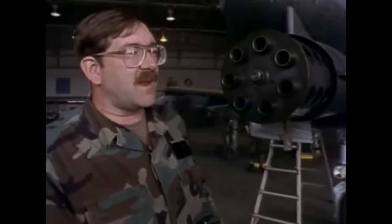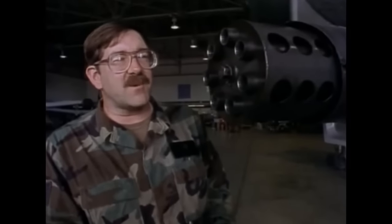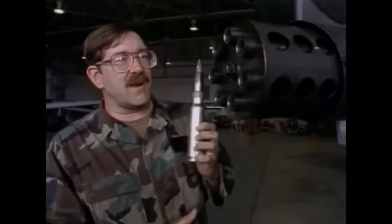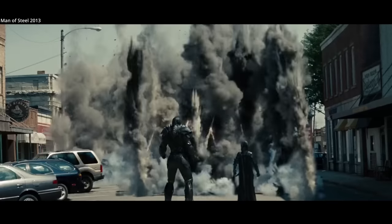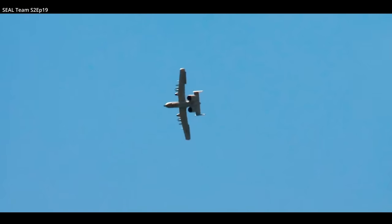The 30x173mm GAU-8 Avenger autocannon is what the A-10 historically is all about. It fires depleted uranium armor-piercing shells at a rate of 3,900 rounds per minute. The gun is accurate enough to place 80% of its shots within a 40-foot diameter circle from 4,000 feet while in flight. The gun's almost 6-foot ammunition drum can hold up to 1,350 rounds of 30mm ammunition. Given the A-10's payload capacity, it can also carry more advanced munitions, from rocket pods to GPS and laser-guided bombs.